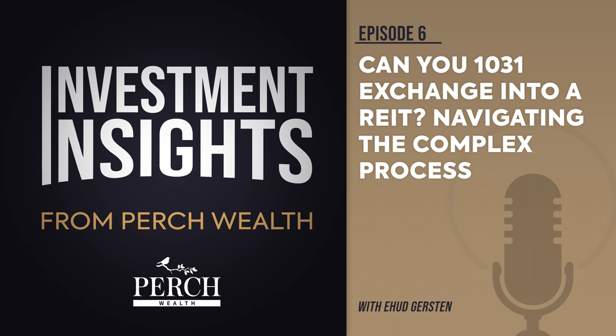Two, another potential advantage of exchanging into an UPREIT is increased diversification. Rather than relying on a single property for cash flow, you can create a portfolio with potentially greater balance against economic volatility through an UPREIT investment.